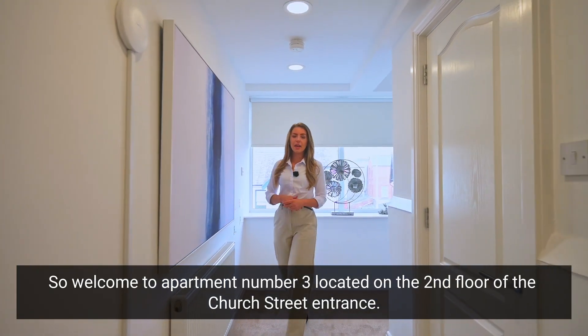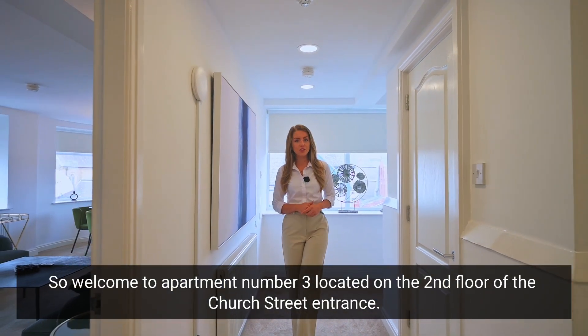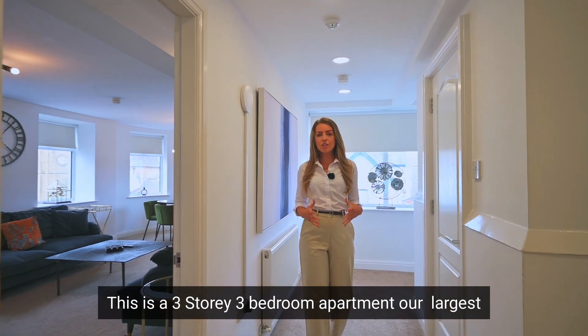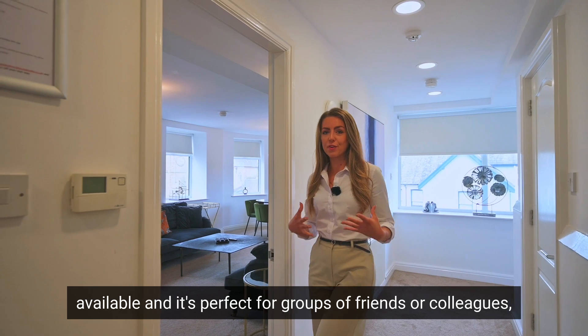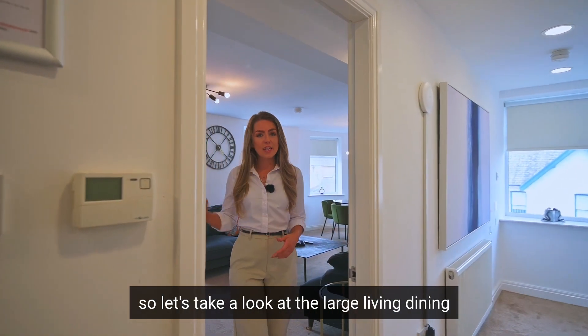Welcome to apartment number three, located on the second floor of the Church Street entrance. This is a three-story, three-bedroom apartment — our largest available — and it's perfect for groups of friends, families, or colleagues.